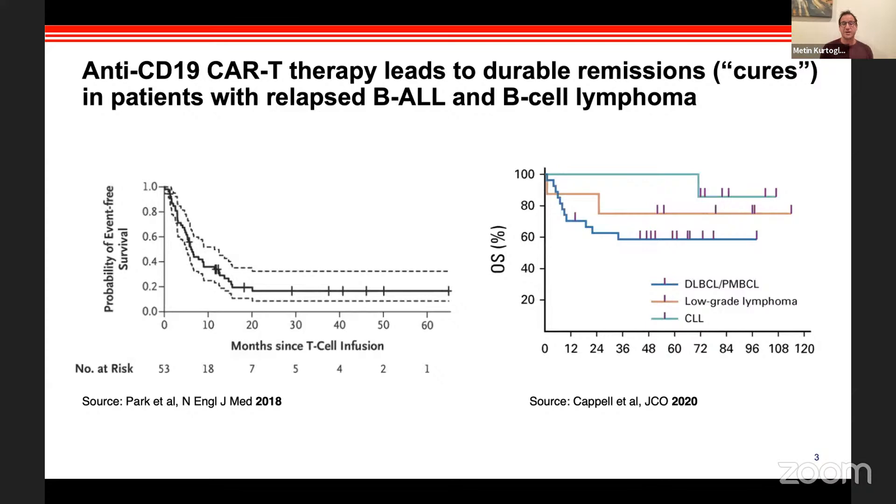A leukemia patient who was very refractory to standard-of-care treatment had this amazing response and continued to live years after the treatment. It was a one-shot treatment that basically cured the disease for this person who was refractory to all treatments. It was just an eye-opener for people to say, wow, what a new and interesting technology is coming up.